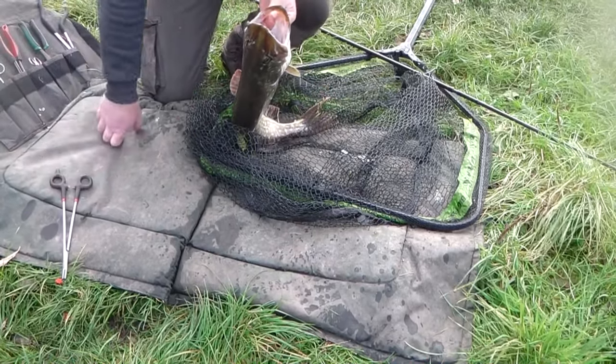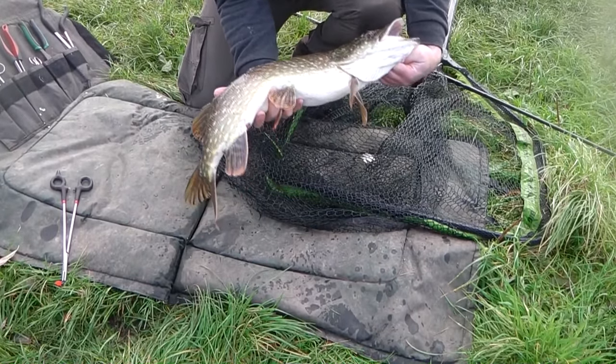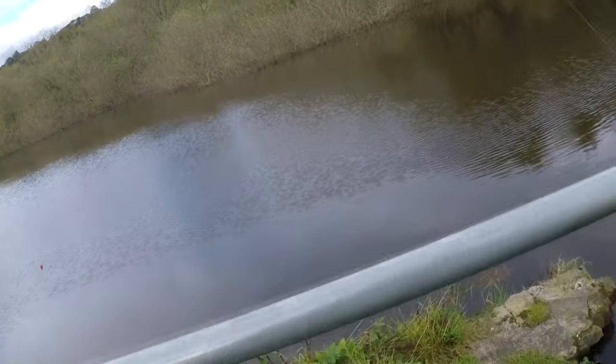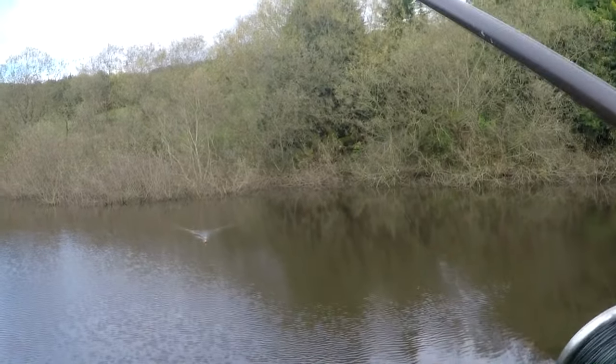Nice easy unhooking that one. Only a smaller one, but still another fish. Right everyone, I think I'm going to call it a day. No more oil happening now. Get my gear before rush hour - thank you.